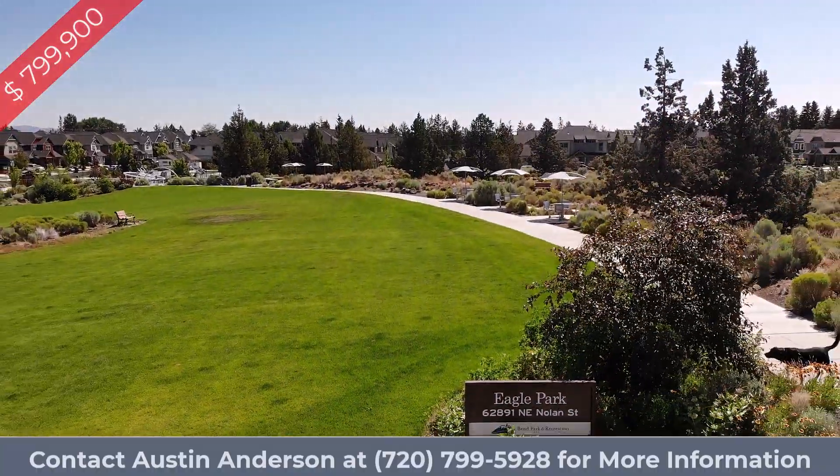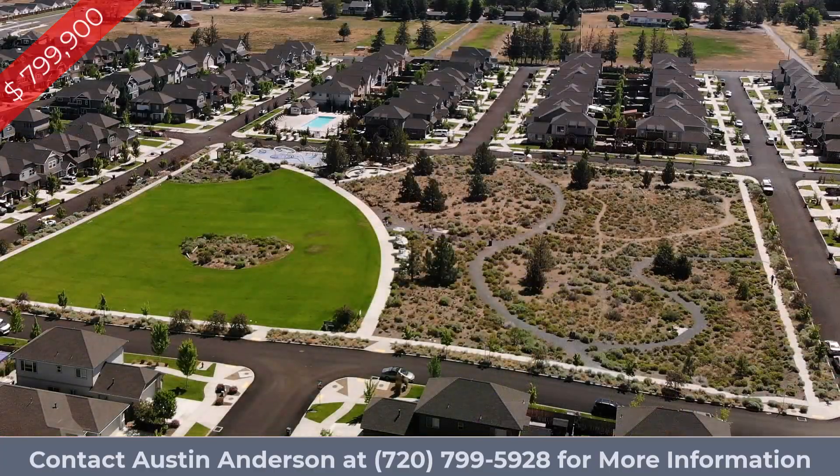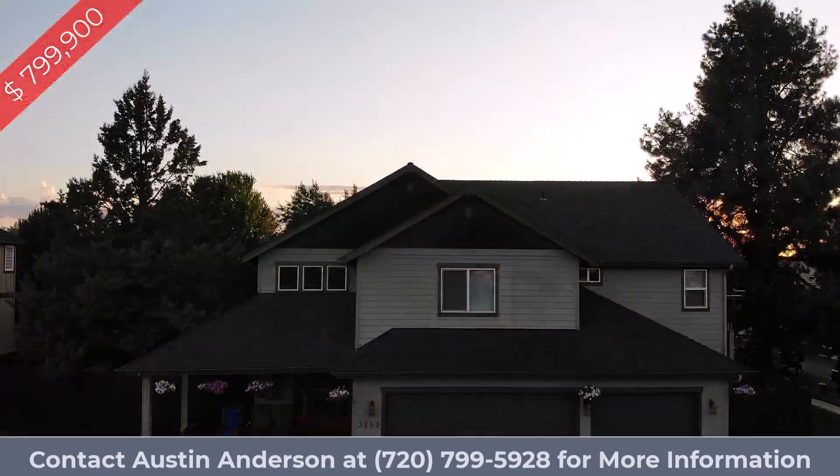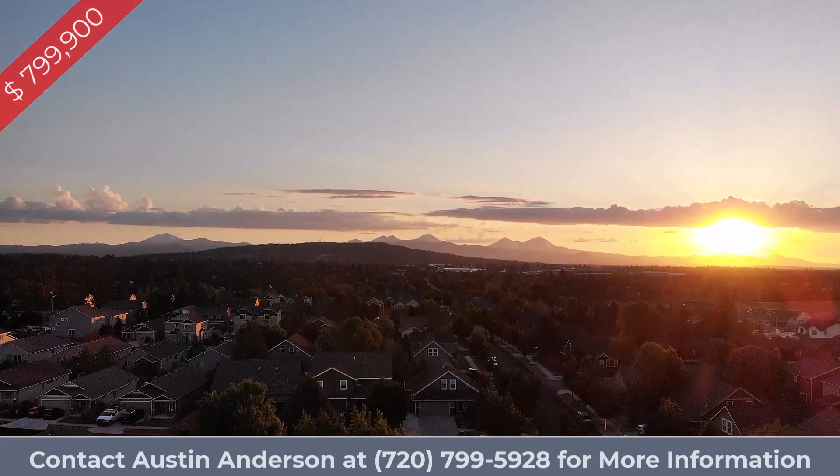And finally, if it's open spaces that feed your soul, take a short walk to Eagle Park where you can enjoy the trails and Bend's world-famous sunsets.